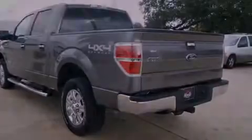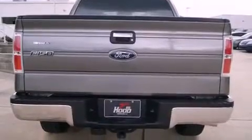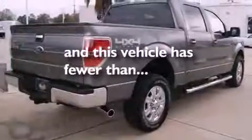Additional features include running boards, a security system, traction control, and air conditioning. This vehicle has less than 18,000 miles.